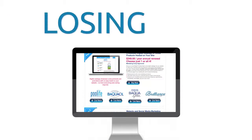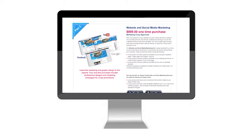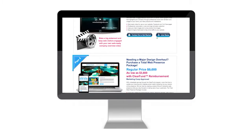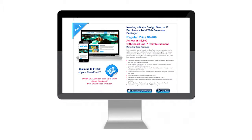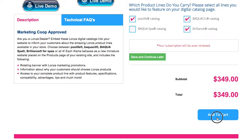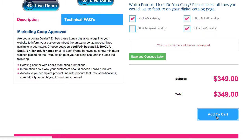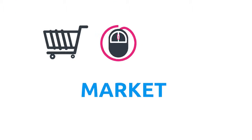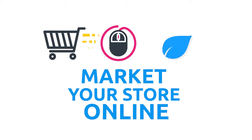Stop losing online leads and get your website up to date with the latest marketing enhancements from Lonza. Explore our digital marketing packages below. Select your products, register your company and check out, or schedule a consultation with one of our account executives. Now is the time to take advantage of the newest web solutions from Lonza. Market your store online and watch your business grow.